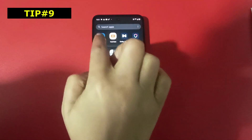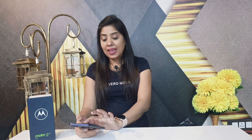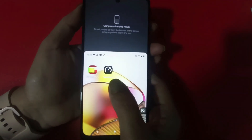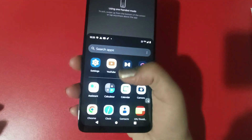Next is One-Handed Mode. Many times we want to operate our phone with one hand because either we are doing something else or our other hand is busy. In this case, go to Gestures and you will see One-Handed Mode. When you turn it on, you will have an icon on the right-hand side. When you click on it, the whole content of your phone will come down so you can operate it easily with one hand. When you press the same button again, the phone returns to full screen.